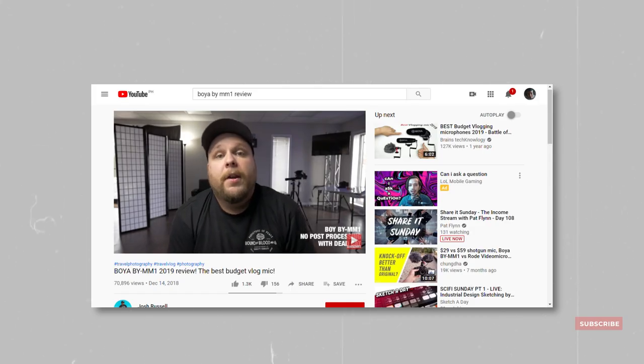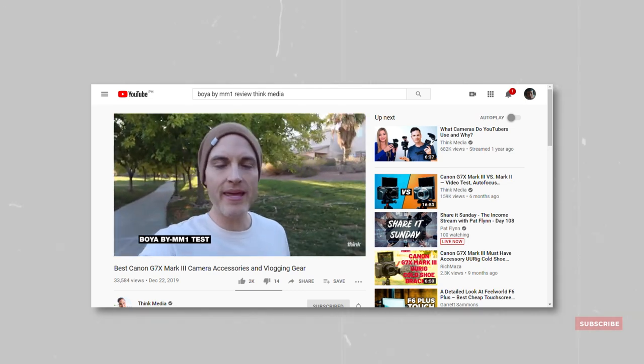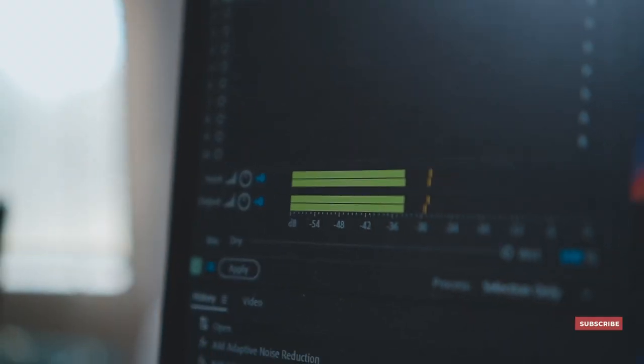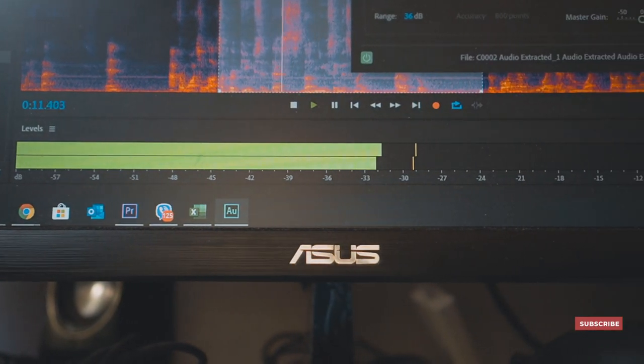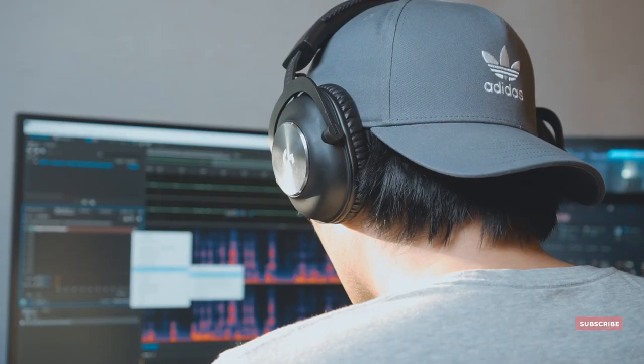But watching the raw results of other people posting about this mic on YouTube and comparing it to my own results, it still didn't sound quite the same to me. So yes, the editing had something to do with it, but I knew something else was wrong. So I decided to make this video to do some tests and share the results I had with this mic.